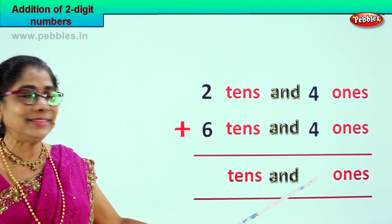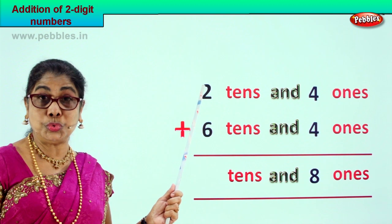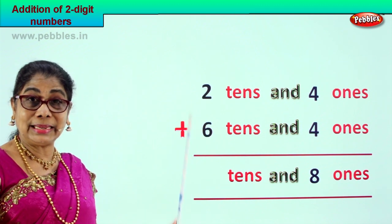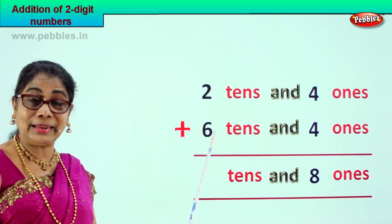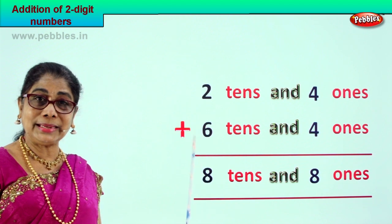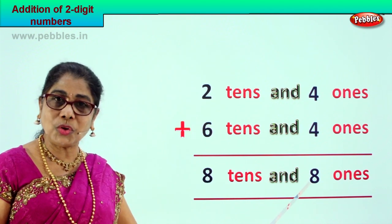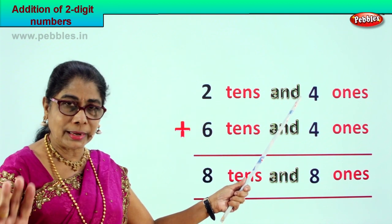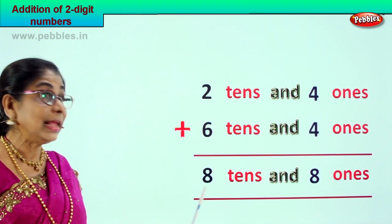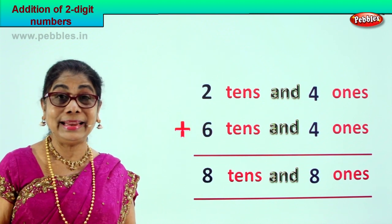Now we go to the tens place. We have two tens plus six tens — six plus two, or two plus six, is eight tens. Your answer is eight tens and eight ones. Two tens and four ones plus six tens and four ones equals eight tens and eight ones. Did you enjoy?